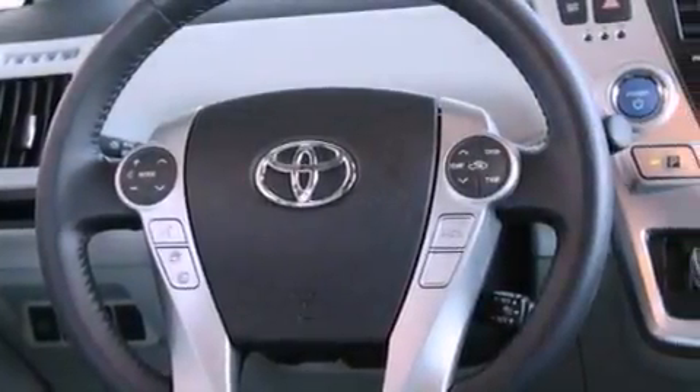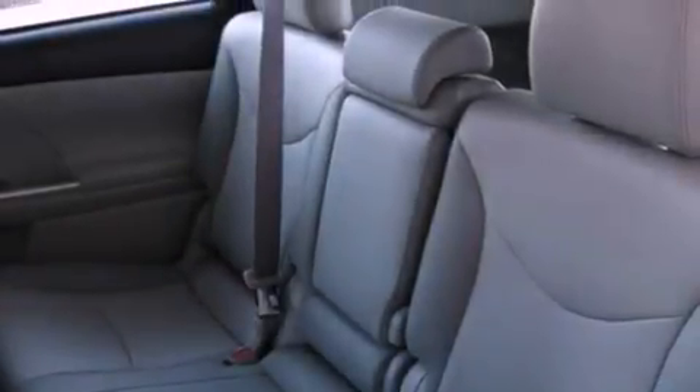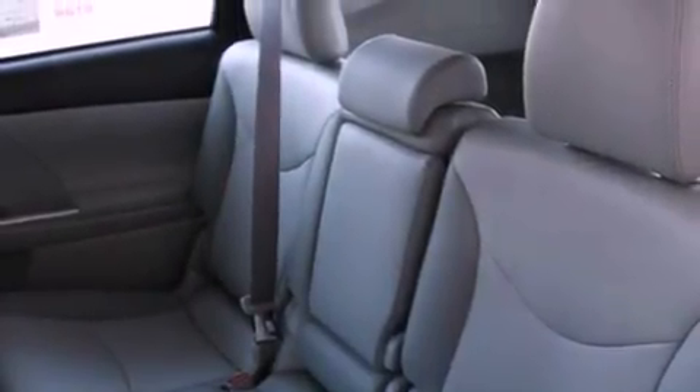Traction control, an anti-lock braking system, air conditioning with automatic climate control, and heated seats can warm you up in seconds, keeping you and your passengers comfortable the whole trip.